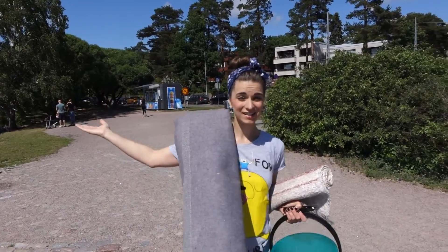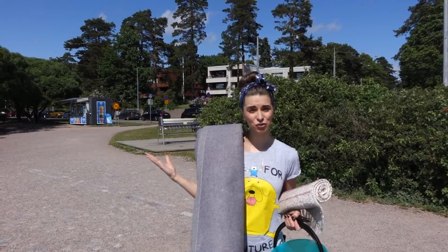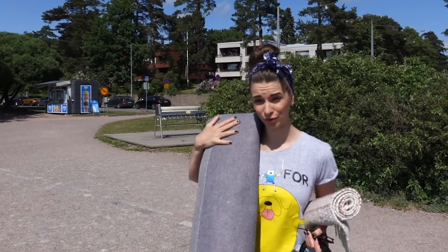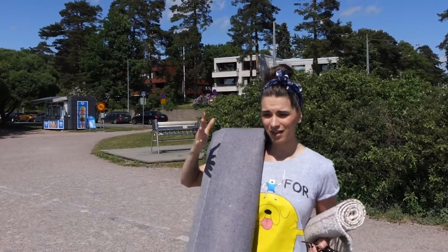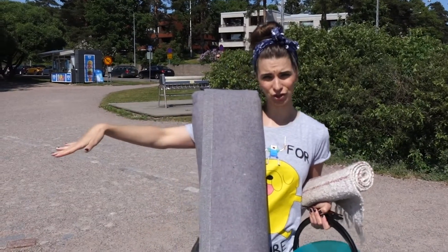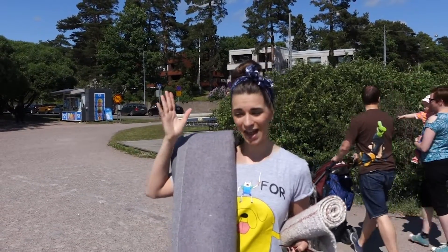Today is an absolutely beautiful day here in Helsinki — it's very sunny, it's warm, it's the perfect day to wash carpets. I'm going to show you how Finnish people wash carpets, because they do it in a totally different way than I would ever have thought of. When I lived in Rovaniemi, I was washing carpets next to the river shore, but here in Helsinki I'm actually going to wash carpets next to the seashore.